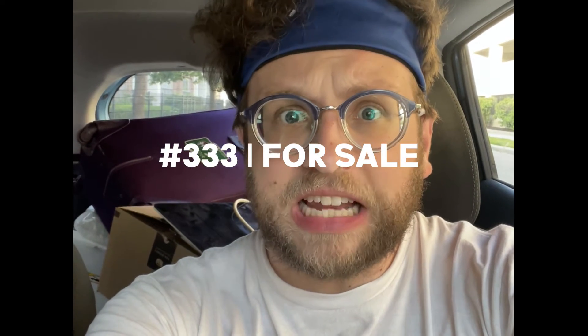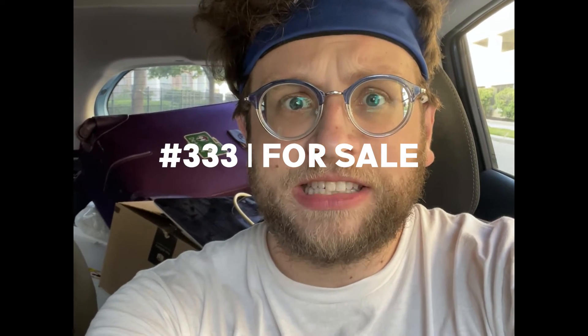It is 98 degrees outside and I'd rather be in my car than anywhere else except for the apartment.